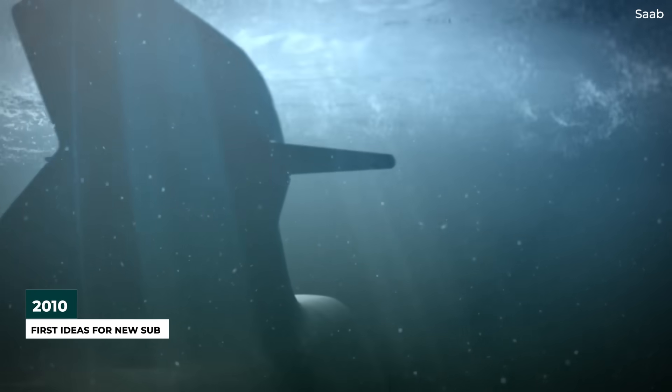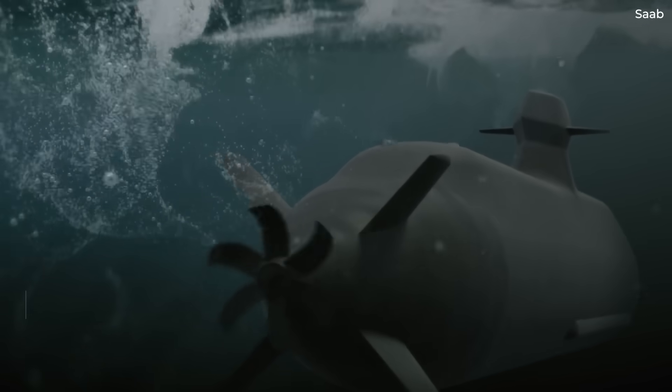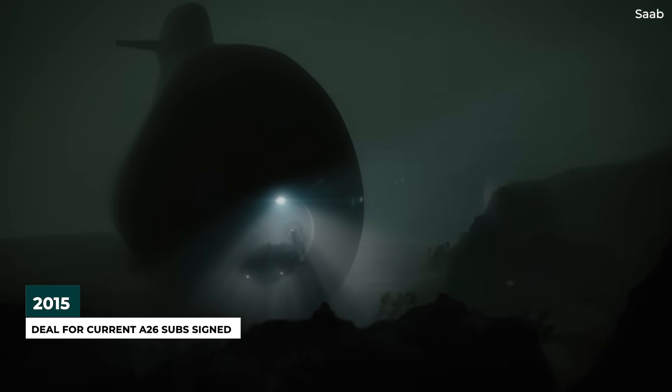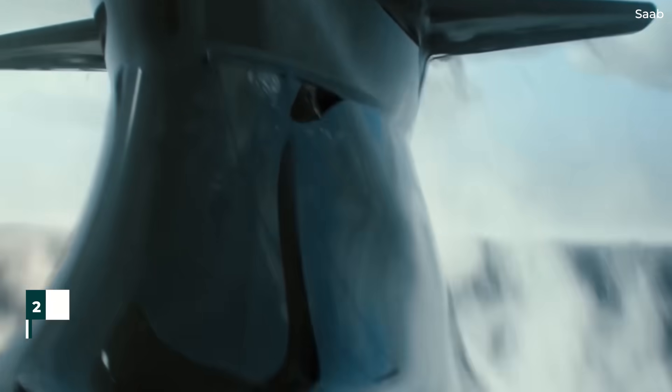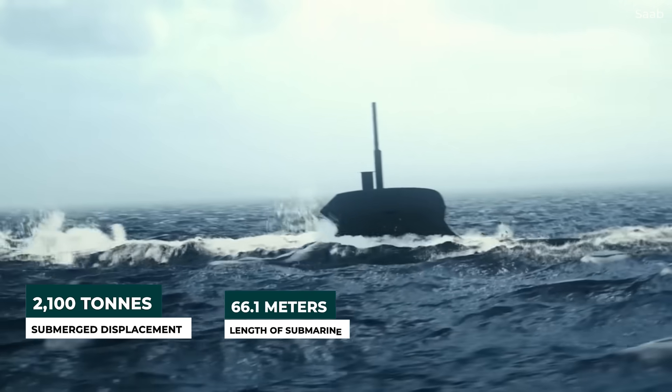Back then, there was a planned delivery for 2018 and 2019. However, things would change and a deal was only signed in 2015. So, what are the specifics of the A-26? Well, each vessel's submerged displacement is 2,100 tons with a length of 66.1 meters.